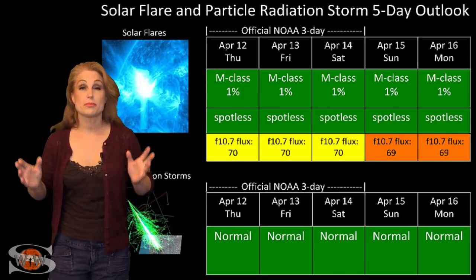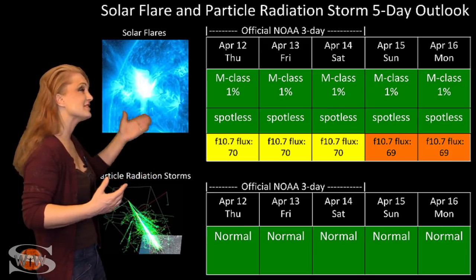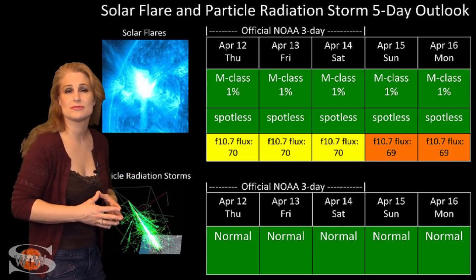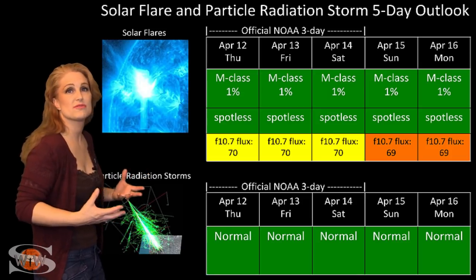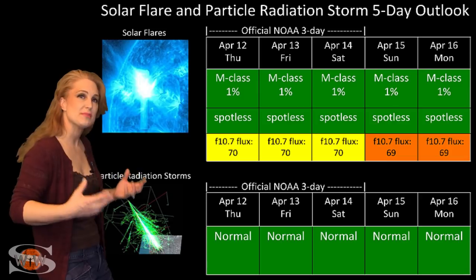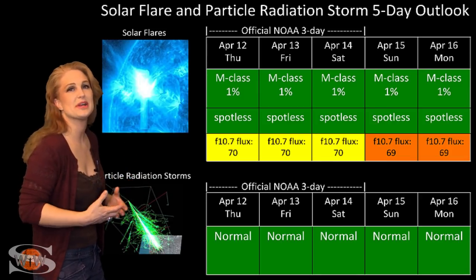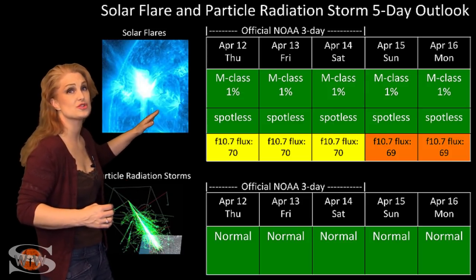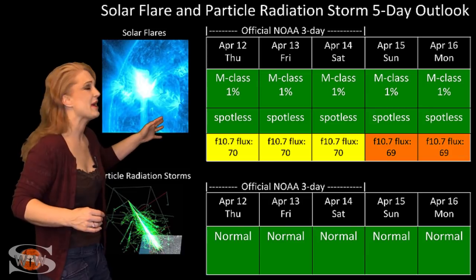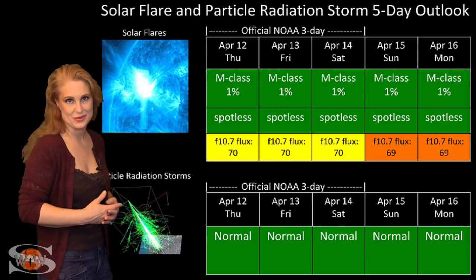Switching to the solar flare and particle radiation storm outlook for the coming week — everything is still in the green for solar flares. We have a spotless sun right now, so there is no risk for a radio blackout, which should make GPS operators happy. But radio amateurs are in tough shape — we are hovering between poor and marginal propagation for the HF bands, and it will continue to stay that way easily over the next week.